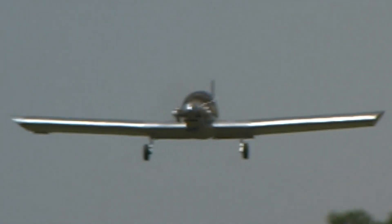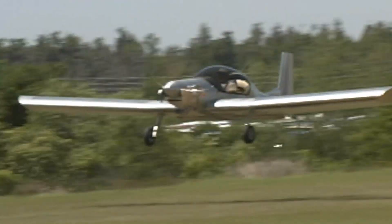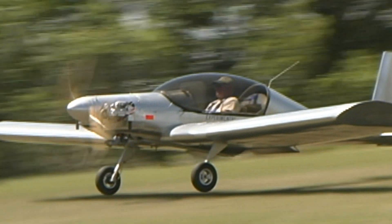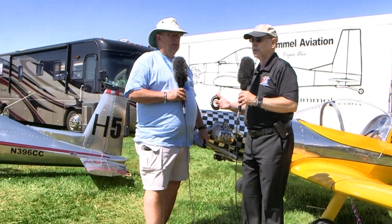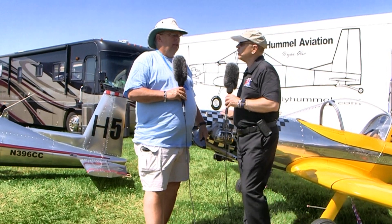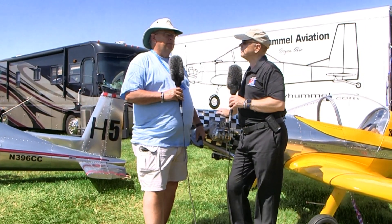Europe now has a class they call the 120-kilogram class, which is almost the same — about 10 pounds more than ours. We've had interest from Europe. We've been working for about the last year with a group of gentlemen from Germany.